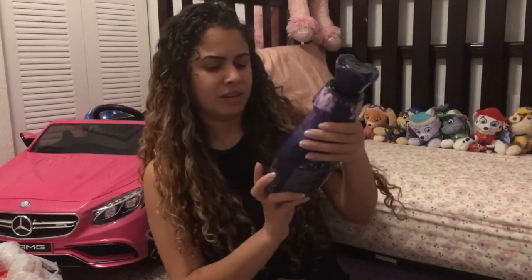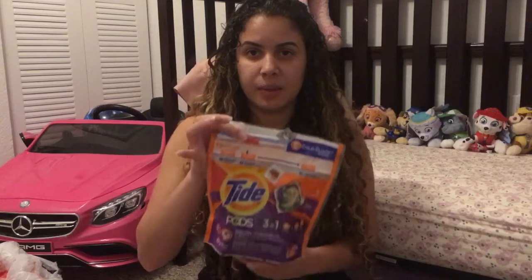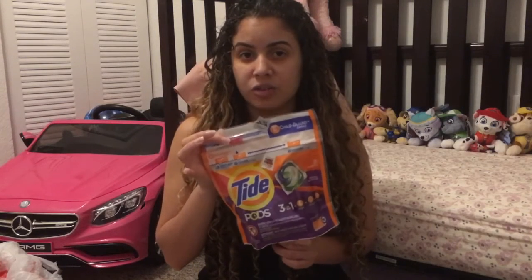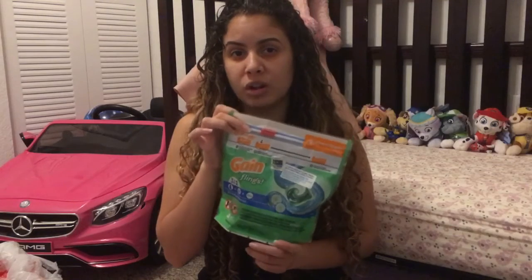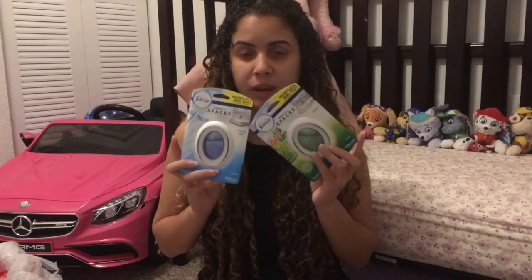I picked up this Downy fabric conditioner — these are on sale for $3.95 and we have a $1.50 off digital coupon. I picked up Tide Pods, these are on sale for $4.95 and we have a $2 off coupon. I also picked up the $3.95 Gain Flings and we do have a $1 off digital coupon.